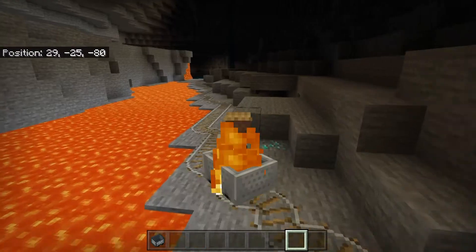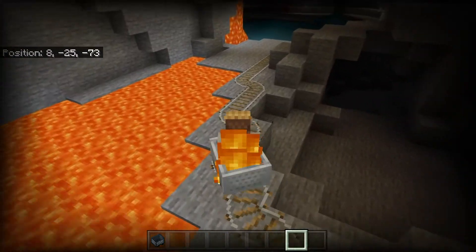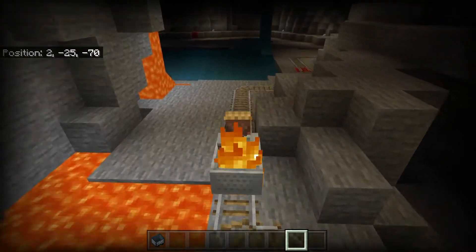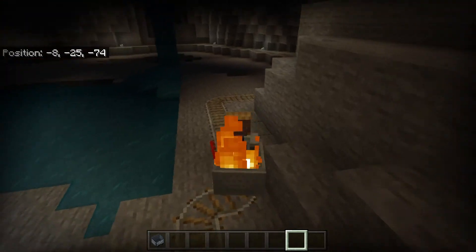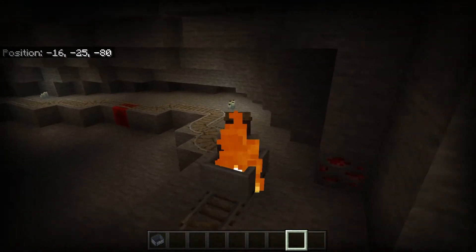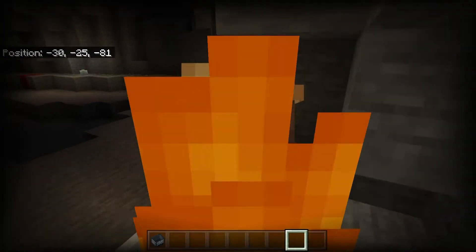We've got a little thunderstorm action going on as well. All these tracks were laid out as natural as the formation as could be — we removed or added very, very few blocks. We just kind of wanted to follow the natural conduit towards the rear of the cave.